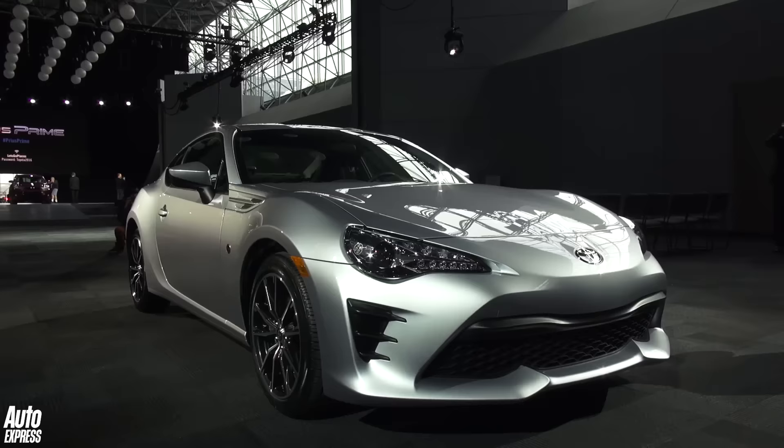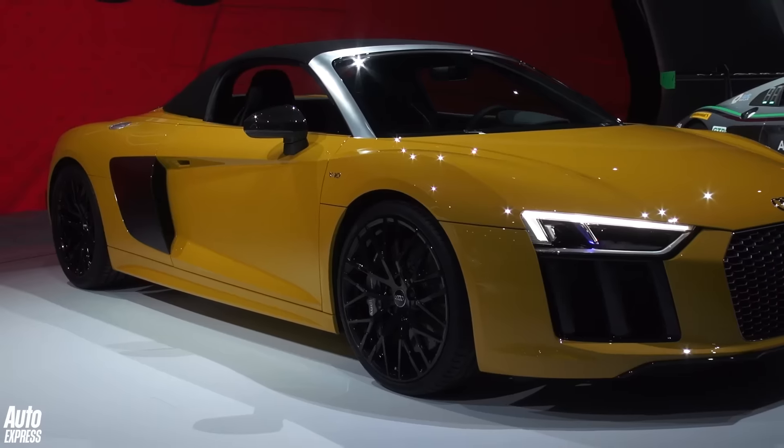Welcome to the Auto Express Roundup of the New York Motor Show 2016. Here are our show's stars.